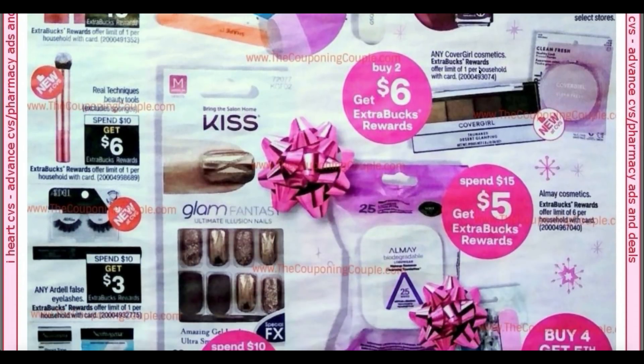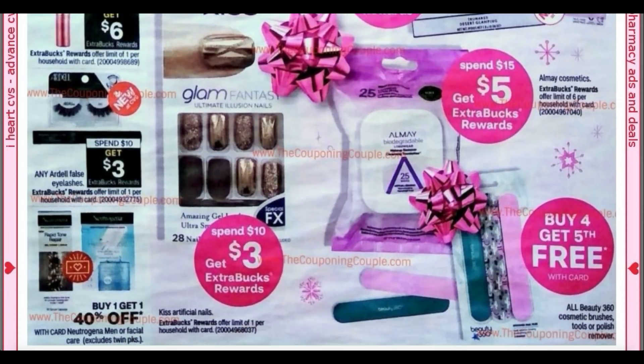The Real Techniques — going back to the left — spend $10, get a $6 extra buck. Real Techniques normally doesn't have that good of a deal, so that's over 50% savings right there. Spend $15, get $5 on Almay. And then we have spend $10, get $3 on Kiss Artificial Nails — those are pretty cool.